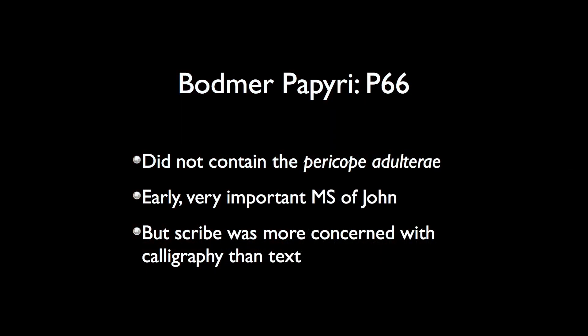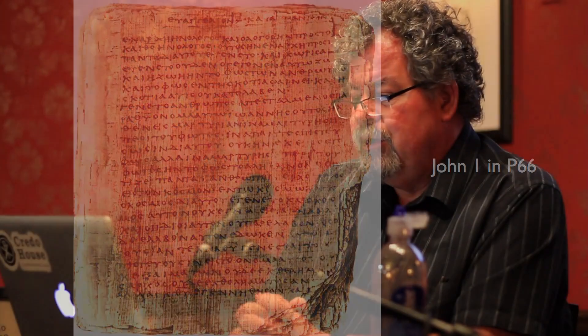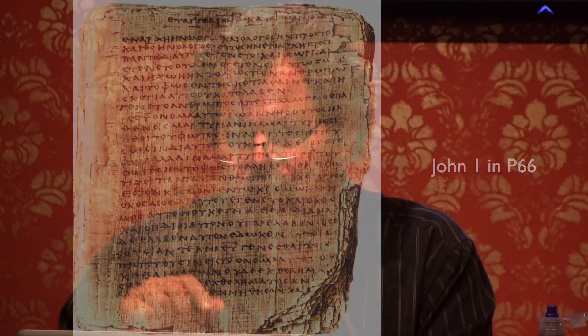P66 is an early and very important manuscript of John. The scribe was more concerned with calligraphy than the text — this was a professionally trained scribe. You can see it by looking at the text: notice how uniform the letters are in terms of size. It's a handsome, well-written manuscript. What's interesting is what it calls the Gospel of John — at the top it says 'The Gospel According to John.' We'll come back to this issue when we look at the major majuscules, but note it doesn't just say 'according to John' — it calls it the Gospel according to John.